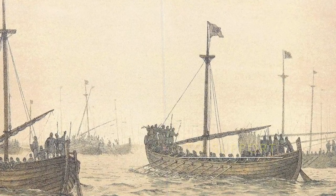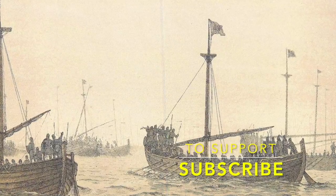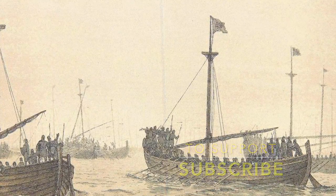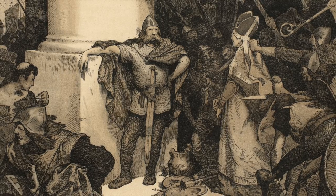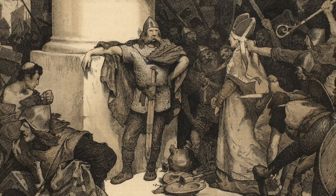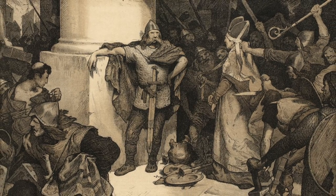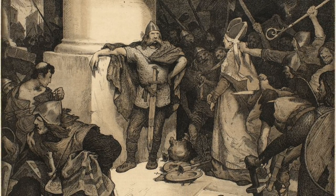Today we look at the Blood Eagle. The Blood Eagle was important in its form of ritualistic sacrifice and as an offering to the gods, as much as it was to inflict pain and suffering onto a high-ranking criminal or enemy.